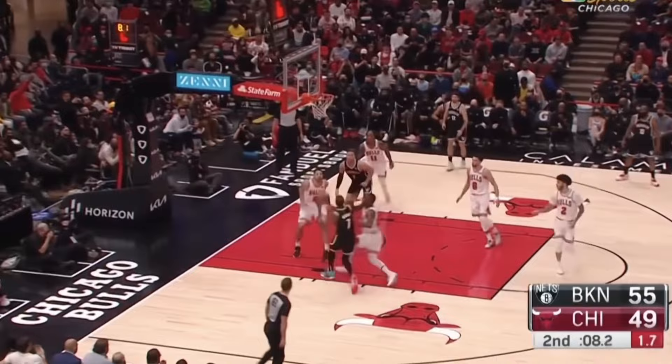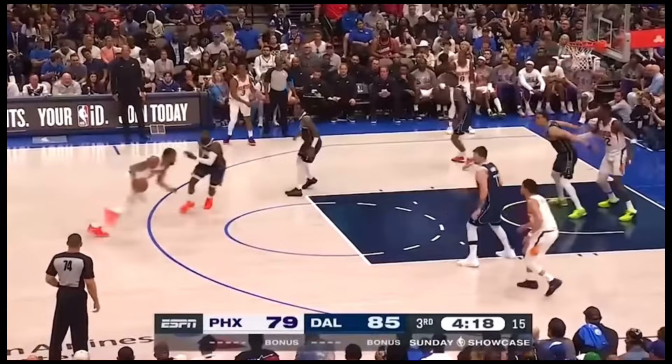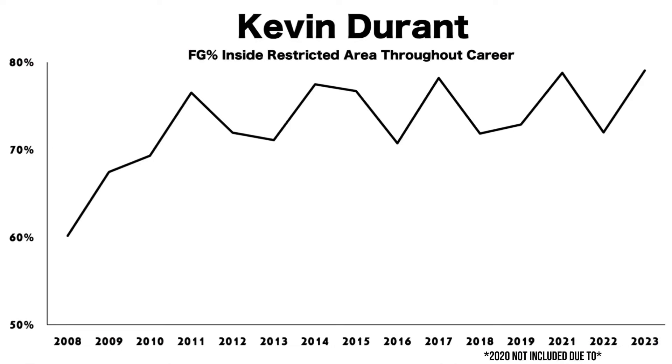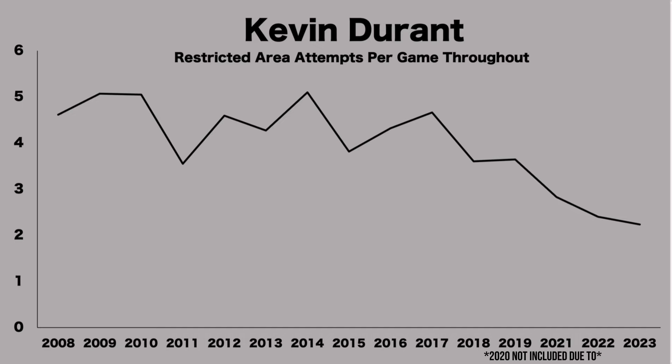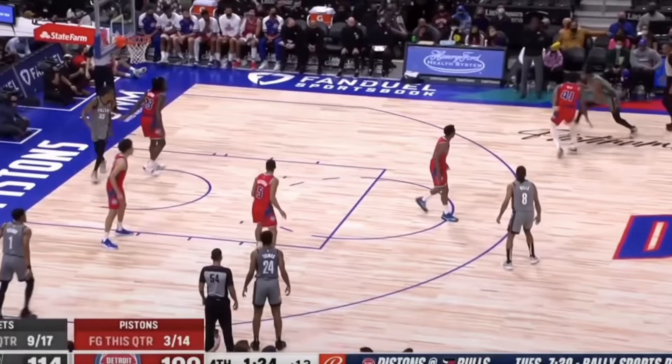Instead, he uses his height and length to shoot a floater over the defender. Or he rips right past the defender, but the defender recovers in time, so he settles for a mid-range dribble pull-up. He is much more selective when he chooses to drive through traffic all the way to the rim — his field goal percentage inside the restricted area is among the best it has ever been, but his attempts per game in the restricted area are at an all-time low. This shows he's not forcing his way to the rim, but instead is more willing to stop and rise up for a jumper over the defense once they begin to cut him off on the drive.